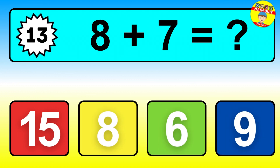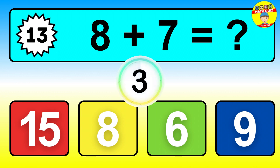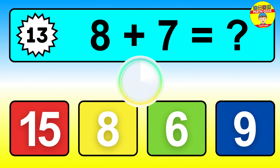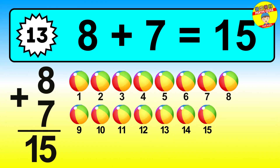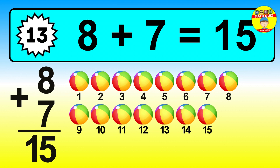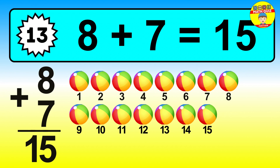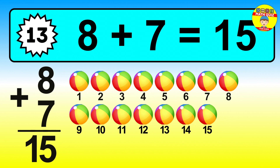Question thirteen. Eight plus seven equals what? The answer is eight plus seven is fifteen. Let's count it: one, two, three, four, five, six, seven, eight, nine, ten, eleven, twelve, thirteen, fourteen, fifteen.